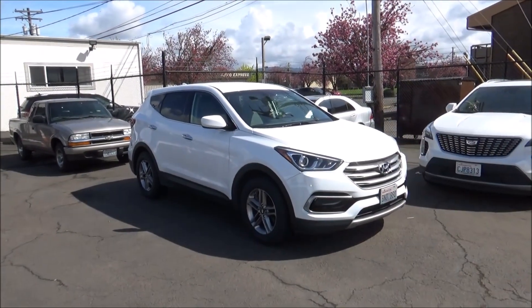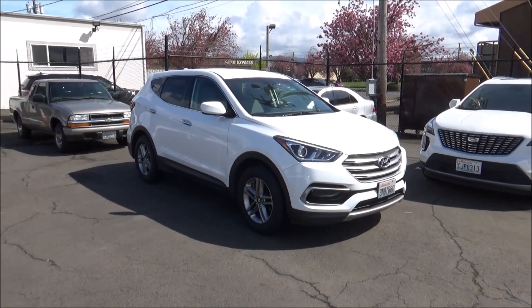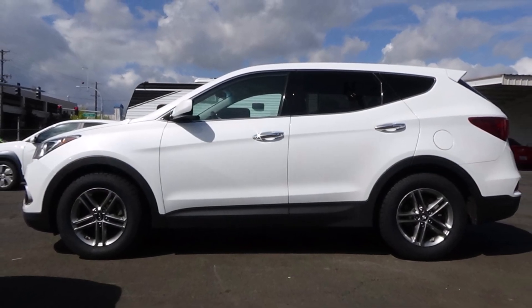Welcome everyone to another startup and automobile documentation. What we have here is a 2017 Hyundai Santa Fe Sport, painted in pearl white.